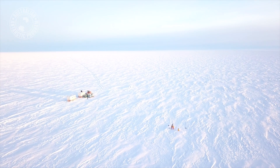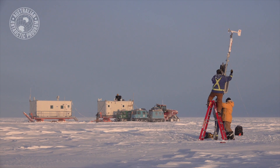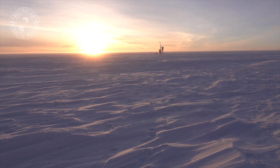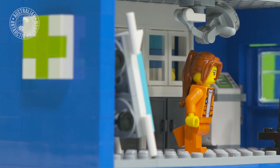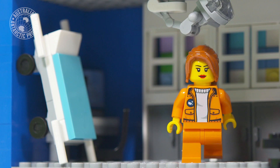Being at such a remote site, 1,200 kilometres from the coast of Antarctica, we need to look after our expeditioners from a medical perspective. Part of the inland station will be a containerised medical facility and that will be staffed by a doctor.